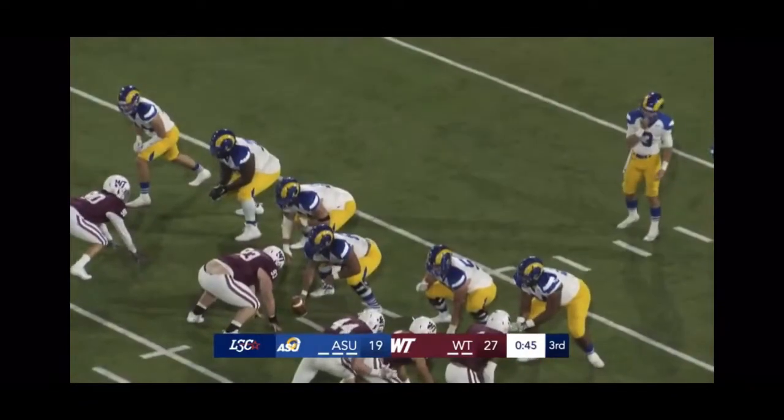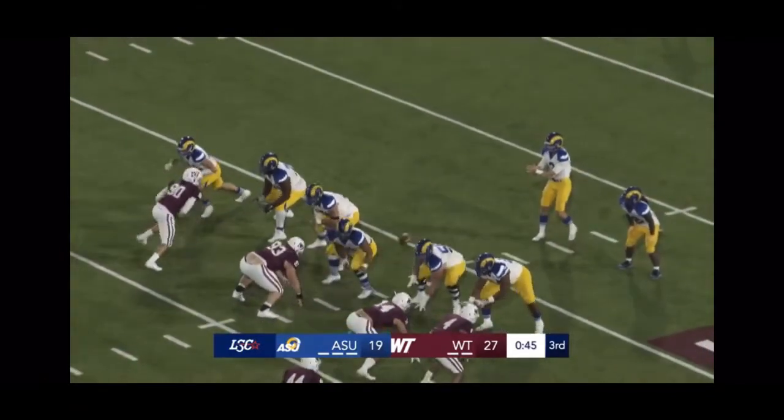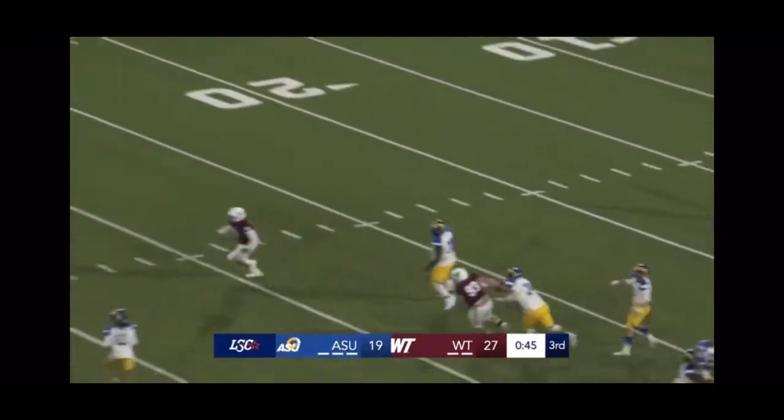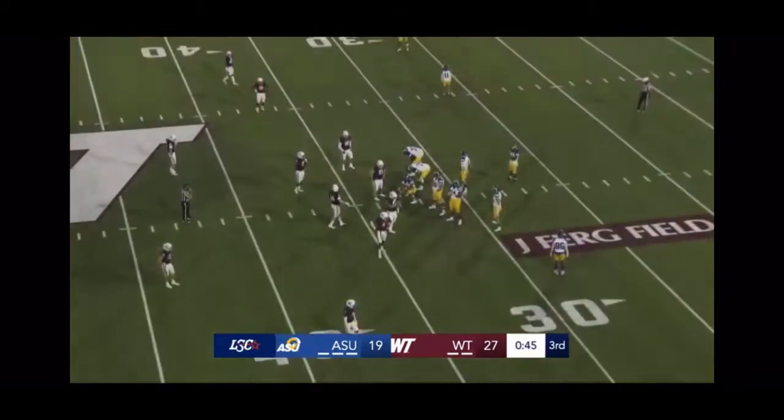ABC read that perfectly that time as he was watching the receiver all the way, saw the ball on its flight. And so he comes in — as you can see right here — makes contact the exact same time the ball gets there and knocks it free. Nice play by ABC.